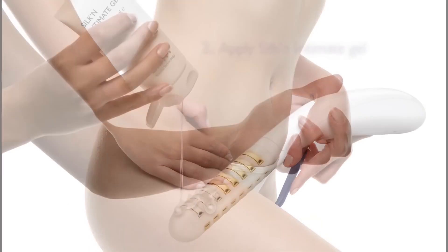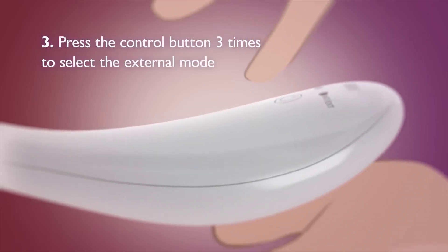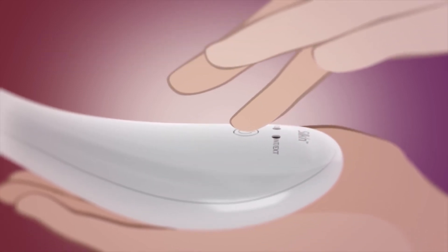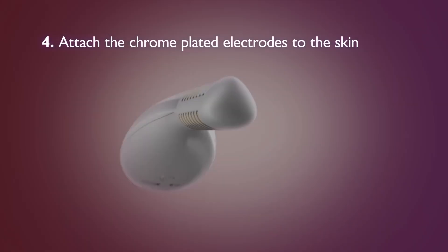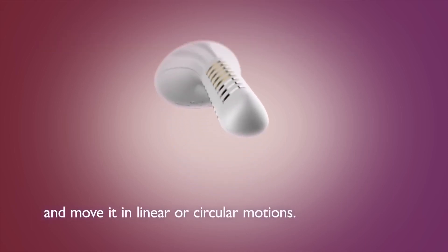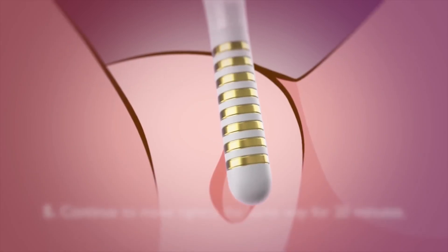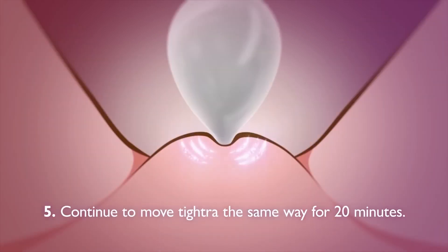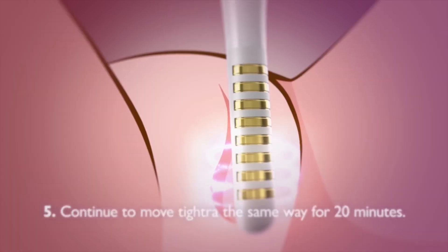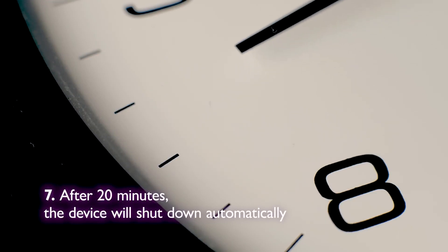To use externally, shave the area and apply Silken Intimate Gel only to the chrome-plated electrodes. Press the control button three times to select the external mode. Attach the chrome-plated electrodes to the skin and move the device in linear or circular motions to cover the outer labia and in between. Continue to move TITRA the same way for 20 minutes. Use a mirror to ensure you give enough attention to areas where tightening is most needed. After 20 minutes, the device will shut down automatically.